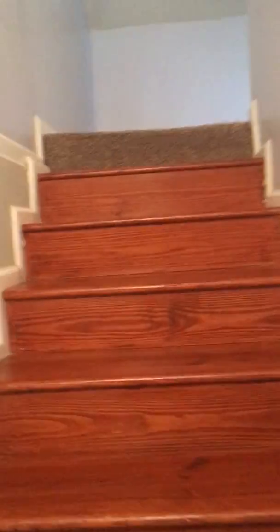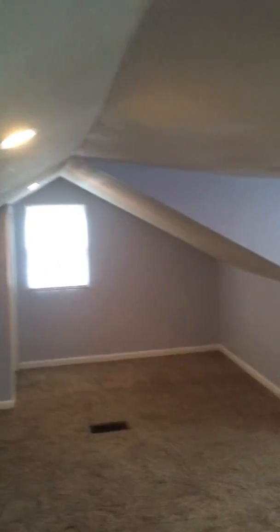Going to go upstairs. It's a great bonus space up here — third bedroom. Closet storage.